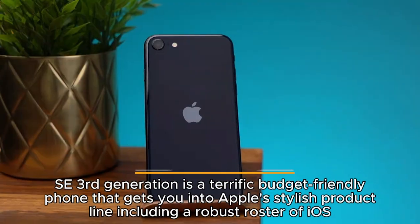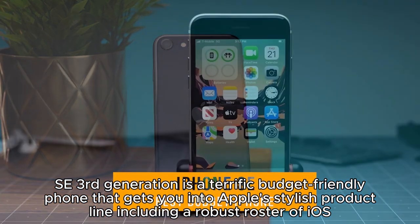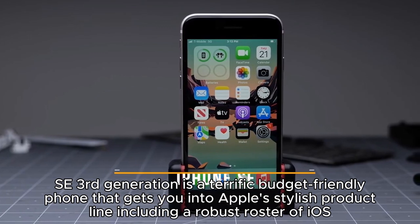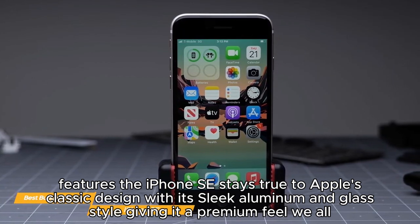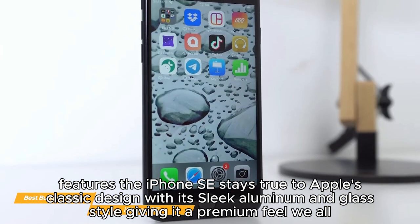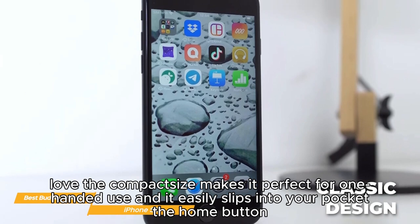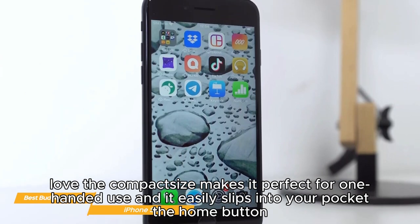Next on my list is the iPhone SE — my choice for the best budget iPhone. The Apple iPhone SE third generation is a terrific budget-friendly phone that gets you into Apple's stylish product line, including a robust roster of iOS features. The iPhone SE stays true to Apple's classic design with its sleek aluminum and glass style, giving it a premium feel. The compact size makes it perfect for one-handed use and it easily slips into your pocket.